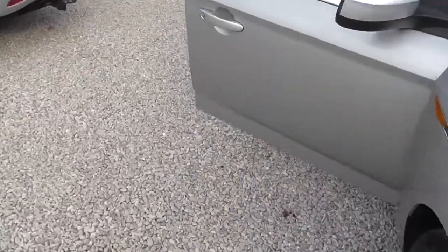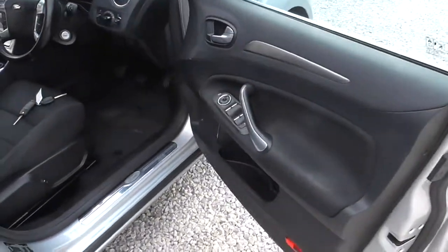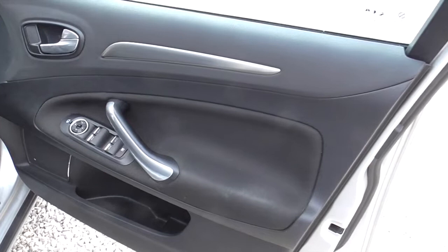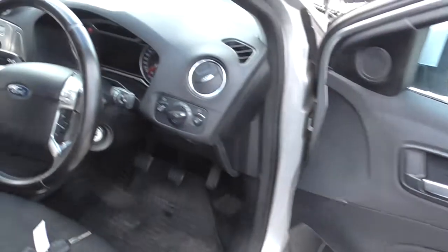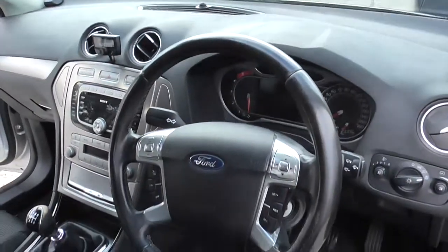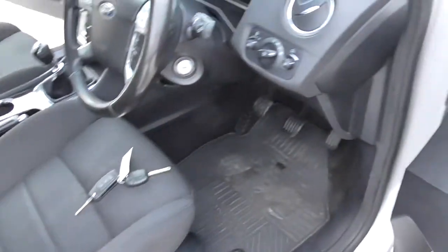The car's done 91,000 miles and it's got six service stamps, so it's got full service history, last serviced at 88 from memory. Now don't forget this is a Titanium, so it's got the folding mirrors, electric mirrors, electric windows, digital dash, it's got the parrot kit in it, six speed box, multifunction steering wheel, and electric seats.